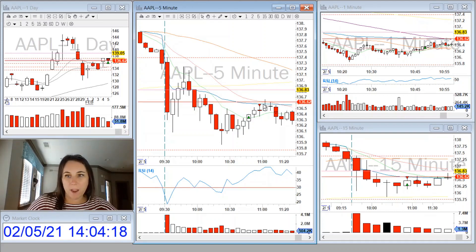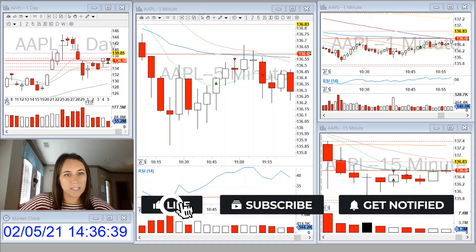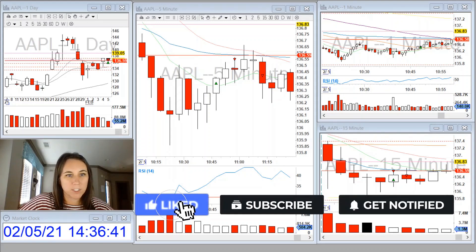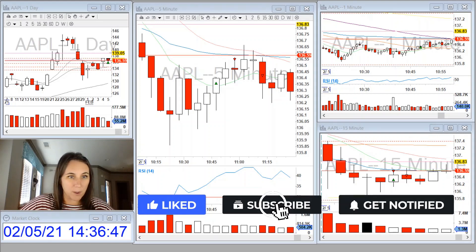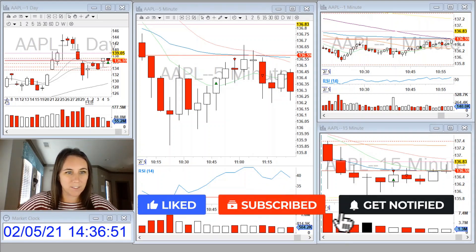The SPY was very strong, so that helped confirm taking this Apple position to the long side. If you guys enjoyed the video, please hit the like button. Subscribe to our channel for more BBT videos, and feel free to comment below with any questions you may have. Thanks for watching, and I'll see you Monday. Bye.